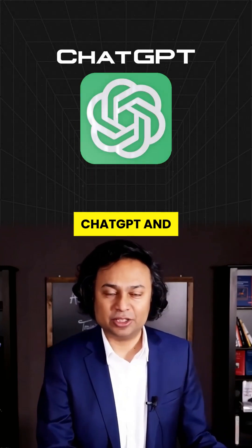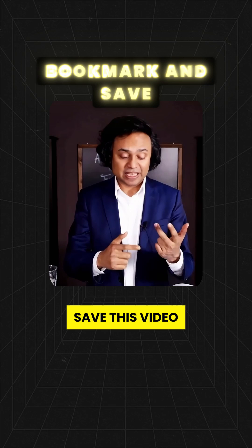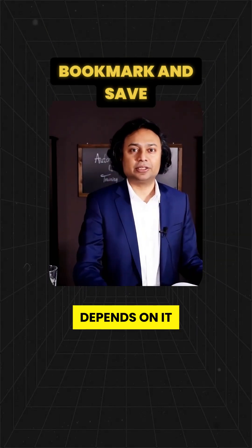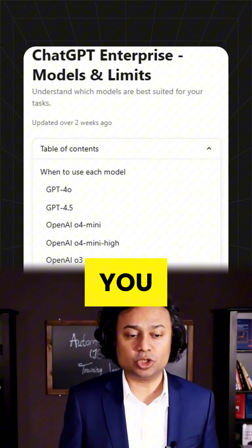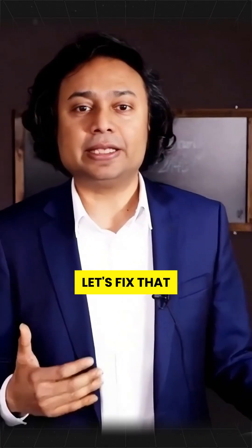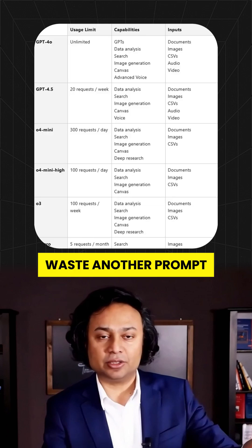If you're using ChatGPT and don't know which model to pick, you're doing it wrong. You're wasting time, money, and missing out on insane results. Save this video before you misuse GPT again — your productivity depends on it. OpenAI just dropped a guide. Most people will ignore it, but the smart ones are about to use this to level up every part of their work. Here's the right model for every task, in plain English, so you never waste another prompt again.